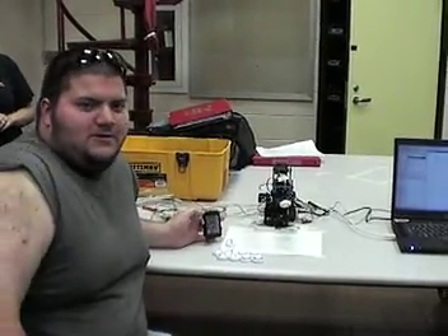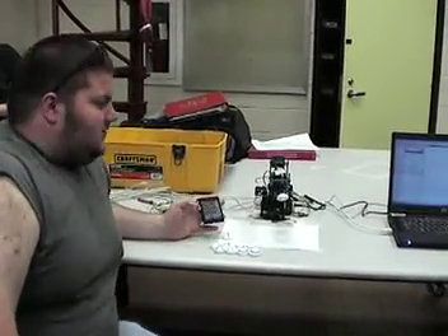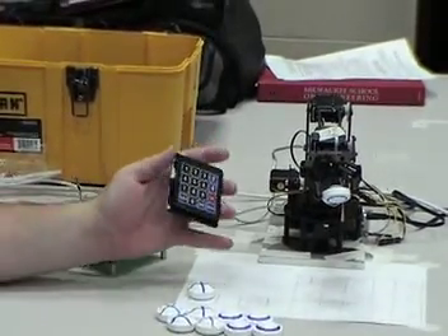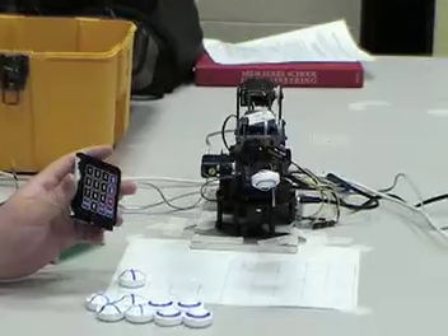My name is Joe Gould. This is Matt Norris. This is our ME191 project at Mauk School of Engineering. We're using our robot and our keypad. It comes, grabs the piece, and then we tell it, using the numbers on the keypad, which spot to go to play tic-tac-toe.